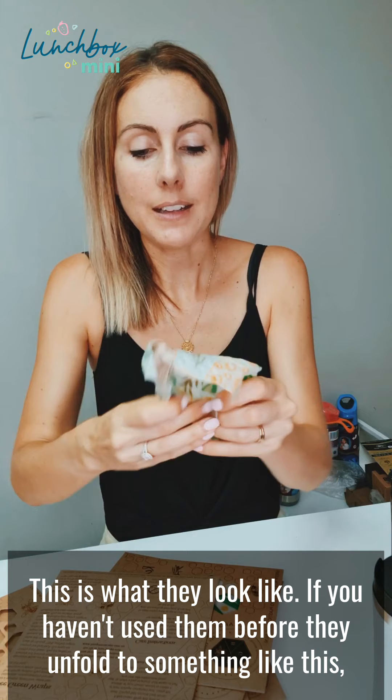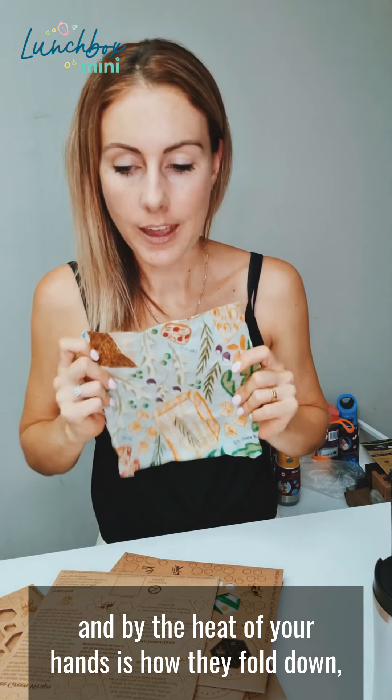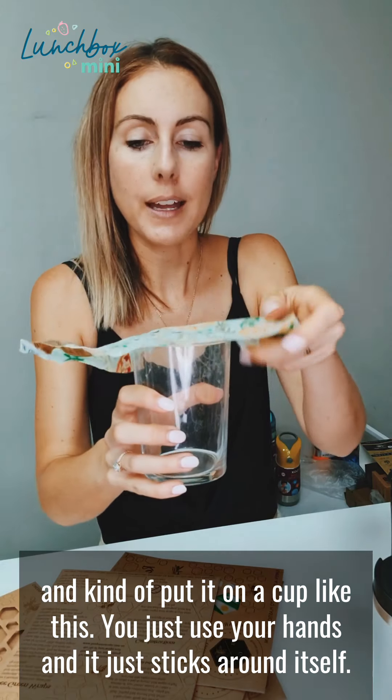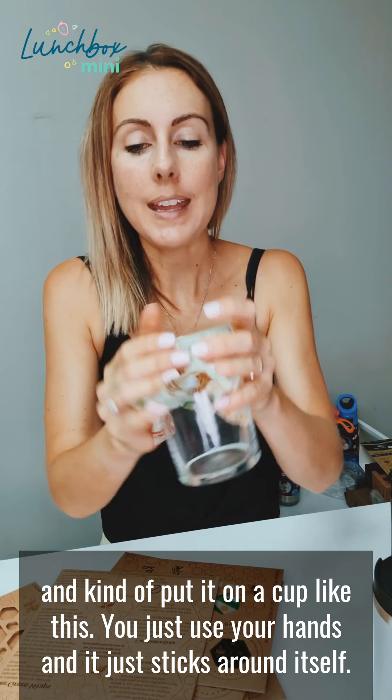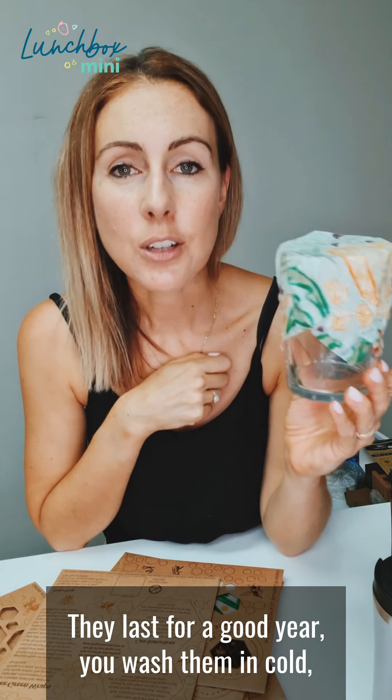They unfold to something like this, and by the heat of your hands is how they fold down. If you just put it on a cup like this, you use your hands and it just sticks around itself. They last for a good year and you wash them in cold soapy water.